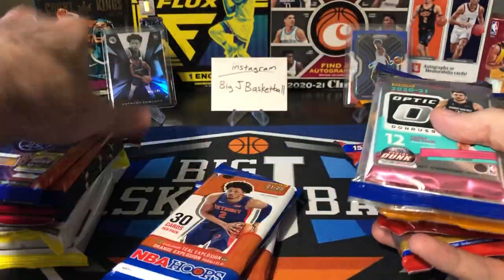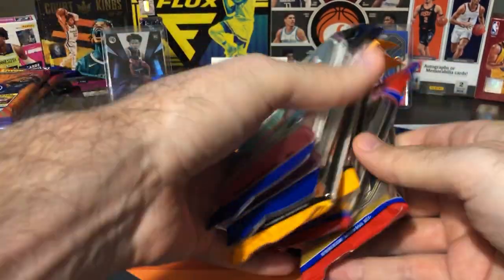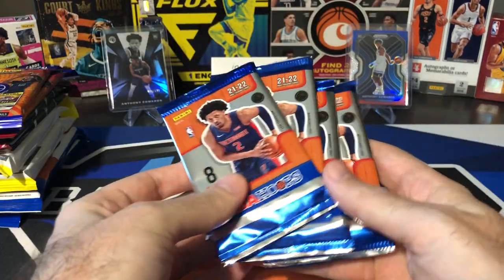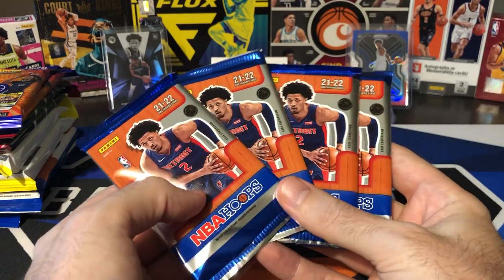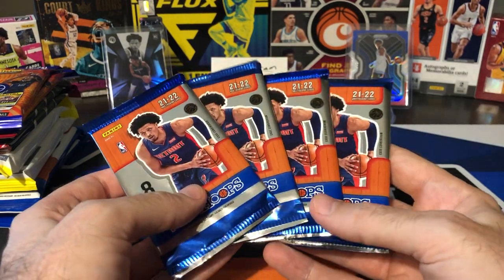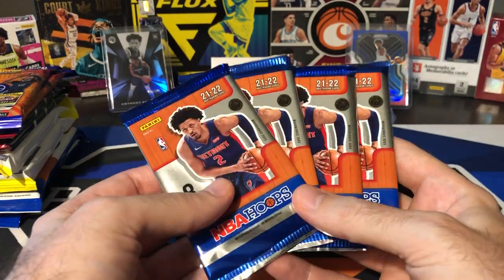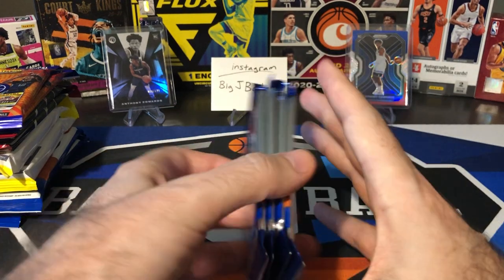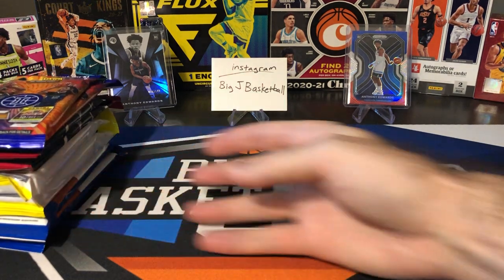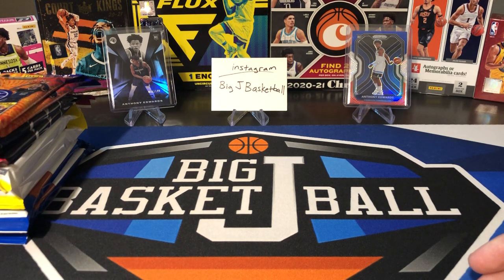We have kind of an insane amount of cards we're going to be going through today. We also have a bonus of four Hoops Hobby packs. I opened up a full box a little while ago, opened half of it, didn't pull anything great, opened four more, didn't pull anything great. We still have not hit the auto in the box, so there could be an auto in one of these four packs. If you haven't subscribed to the channel yet, go ahead and hit that subscribe button and click that bell for notifications.